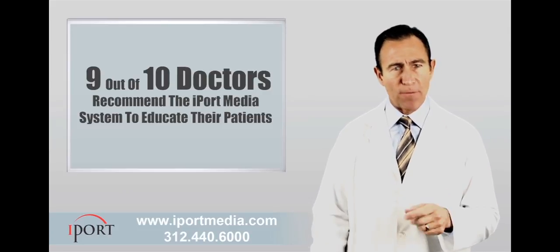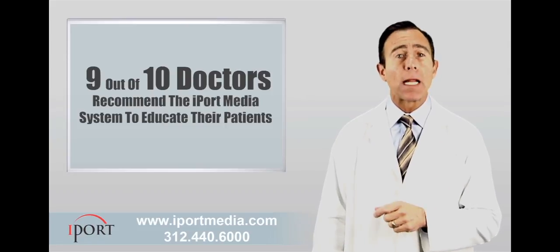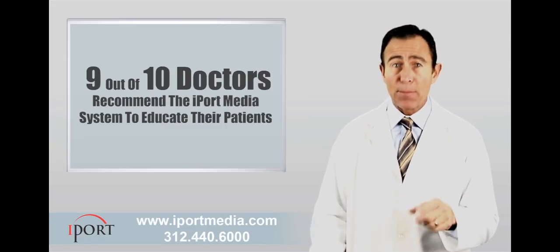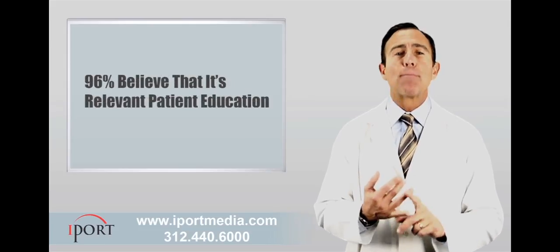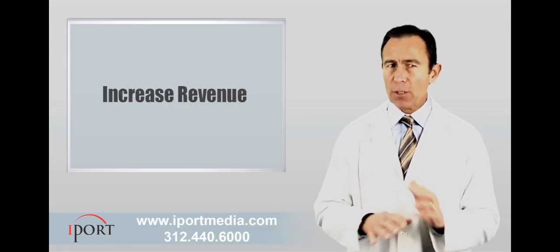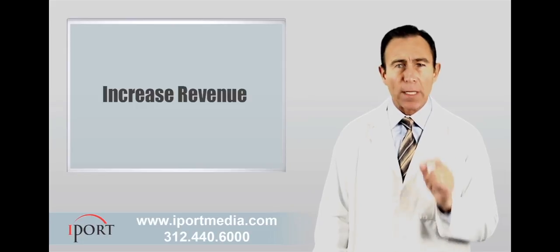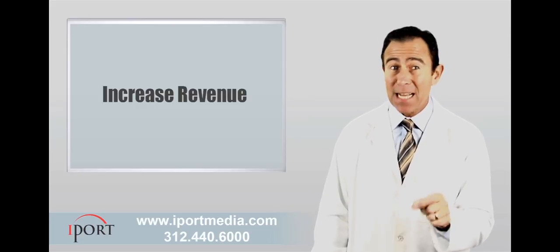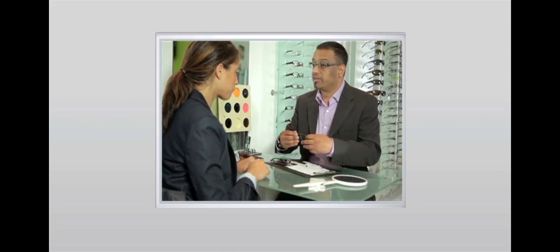In fact, according to research performed by an independent third party, 9 out of 10 iPort Network-subscribing doctors report the network is entertaining, while 96% say the programming helps to educate their patients. Practices utilizing iPort Media Networks' marketing and educational system are realizing up to a 17% increase in revenue.